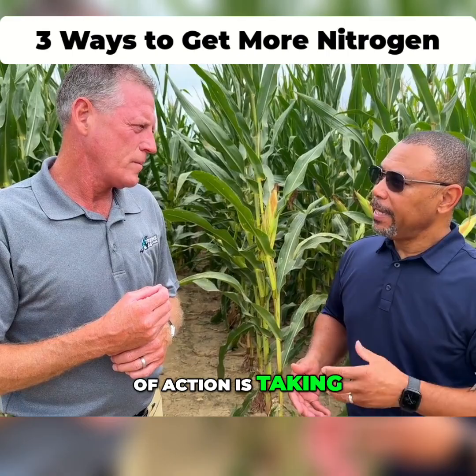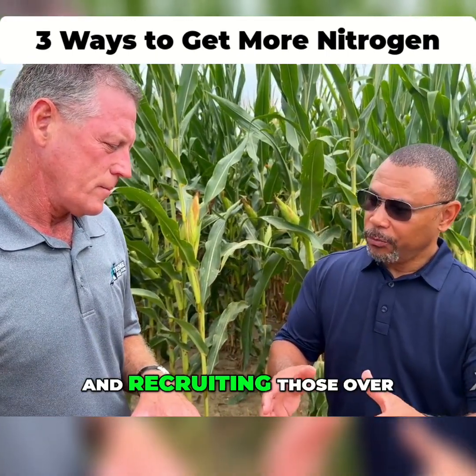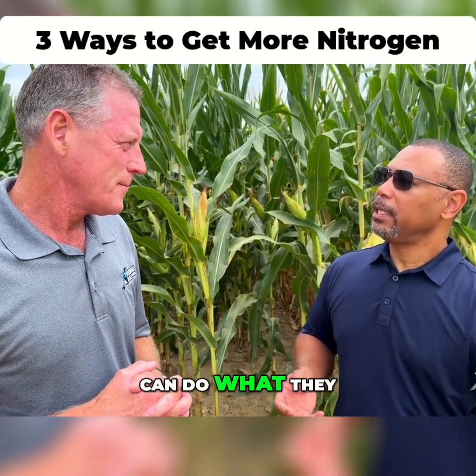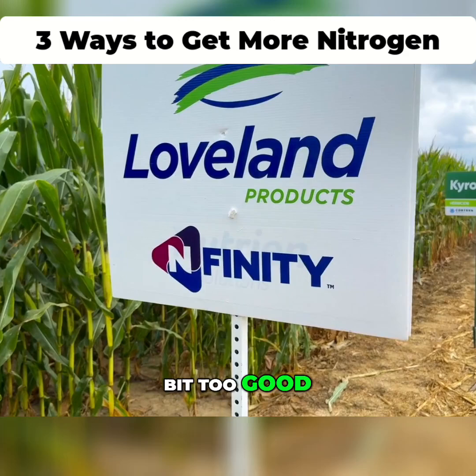And the third mode of action is taking the native nitrogen fixers, those native microbes, and recruiting those over to where the plant roots are so they can do what they naturally do to provide nitrogen for our growing crops.